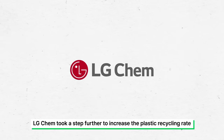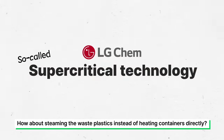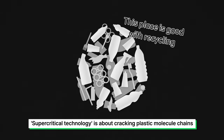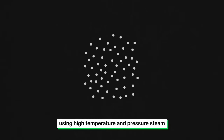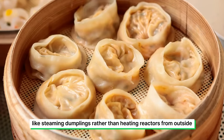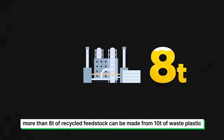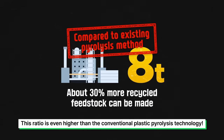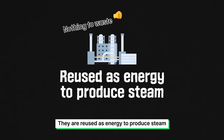LGChem took a step further to increase the plastic recycling rate. How about steaming the waste plastics instead of heating containers directly? Supercritical technology is about cracking plastic molecule chains using high temperature and pressure steam — like steaming dumplings rather than heating reactors from outside. In this way, more than 8 tons of recycled feedstock can be made from 10 tons of waste plastic, a ratio even higher than conventional plastic pyrolysis technology. The remaining 2 tons from 10 tons of waste plastic are off-gas, which are reused as energy to produce steam.